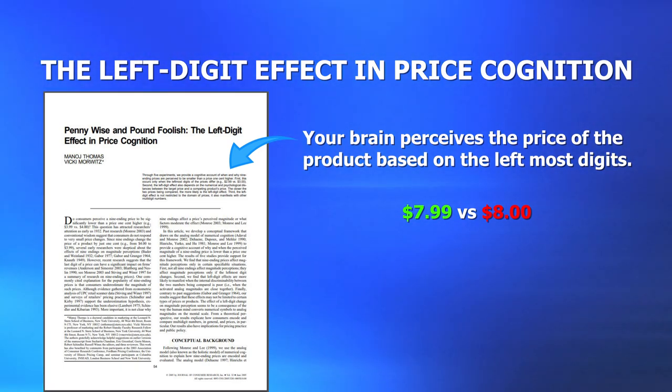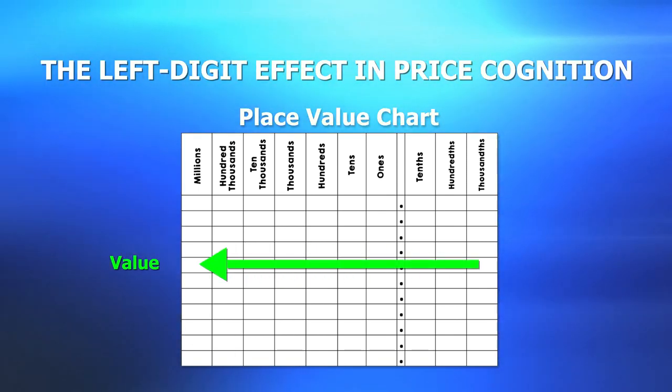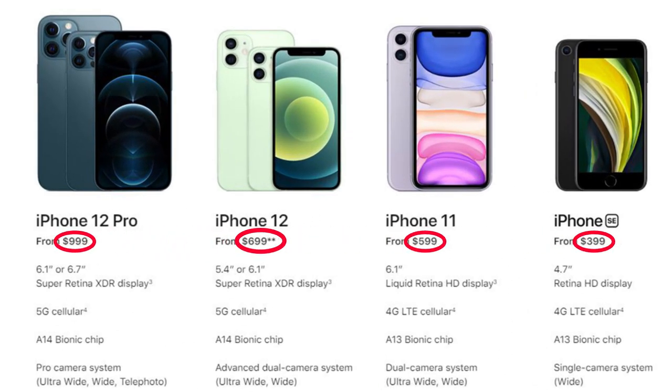So your brain sees the prices $8 and $7.99 as having completely different values, even though there's only a one-cent difference between the two. That's because of the way our brains calculate numbers using place values — there's a drastically significant difference in value the further left you go. A great illustration of this, by a company with a multi-billion dollar research budget, is to head over to Apple's storefront, where almost every single product ends in 9 or 99. Adjusting for that $1 difference on the 2021 lineup, the iPhone 12 Pro is actually $1,000, the iPhone 12 is $700, then $600 and $400. We know $699 is really $700, but it just feels different — that's the left-digit bias in full effect.